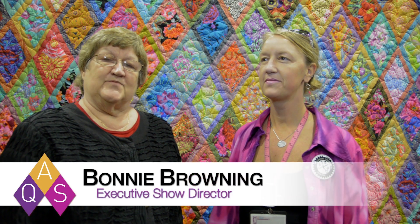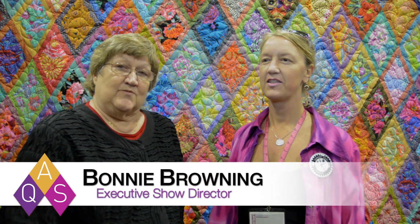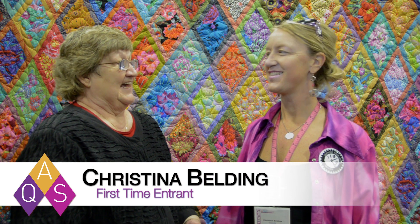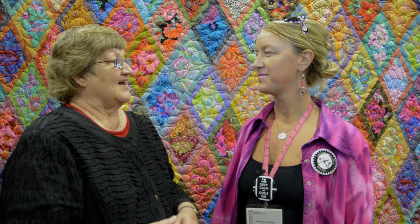Hi, I'm Bonnie Browning with the American Quilter Society, and today I'm with Christina Belding from Nova Scotia, Canada. Christine is a first-time entrant in AQS — what's it like to get your quilt juried into the AQS Quilt Week contest?